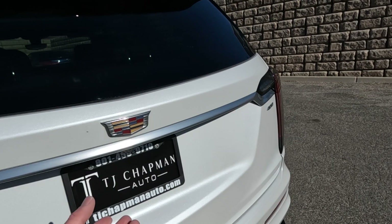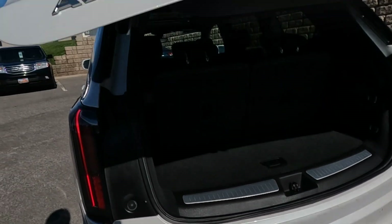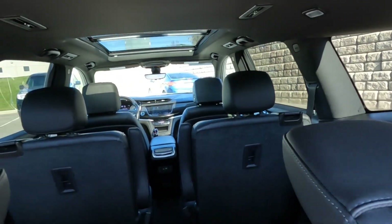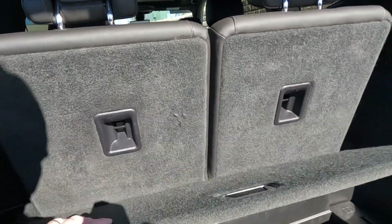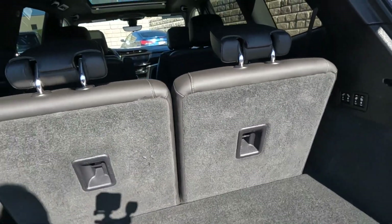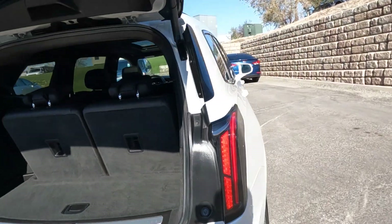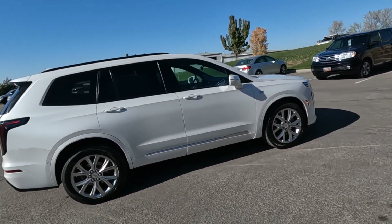It has dual exhaust. Go ahead and pop the hatch so you can take a sneak peek of the interior. It does have three rows, and here's the sub trunk right there, and those seats will fold down with the buttons right there.